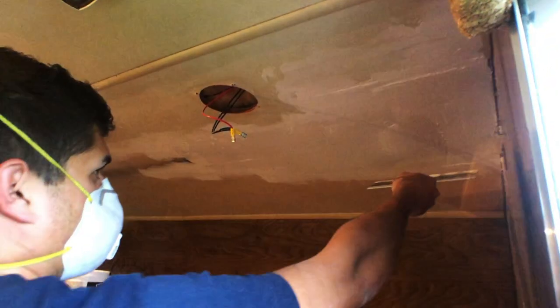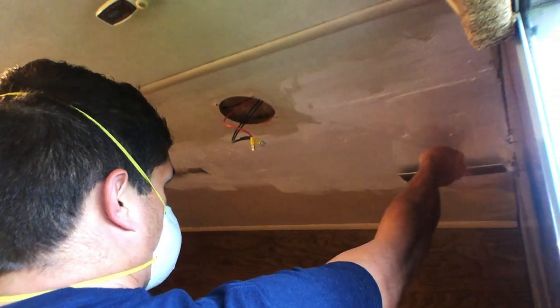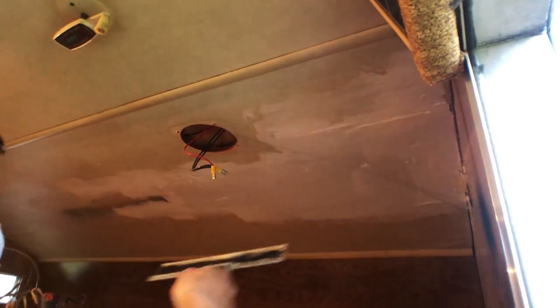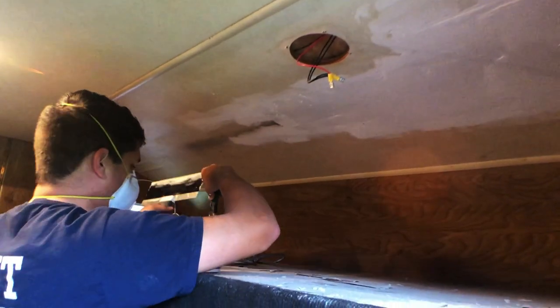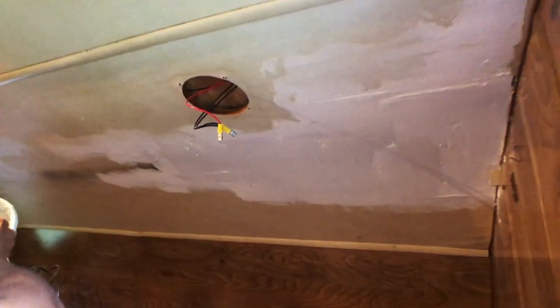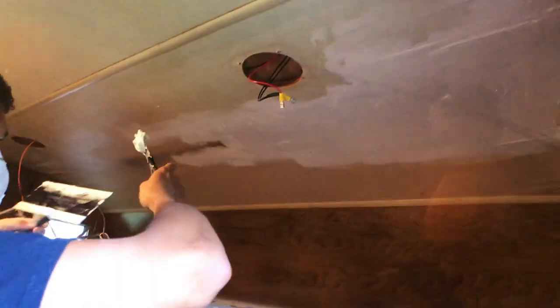This is super satisfying. I wanted to show you guys — in the video after this I'll show you what it looks like. You won't even notice the damage that was here before.